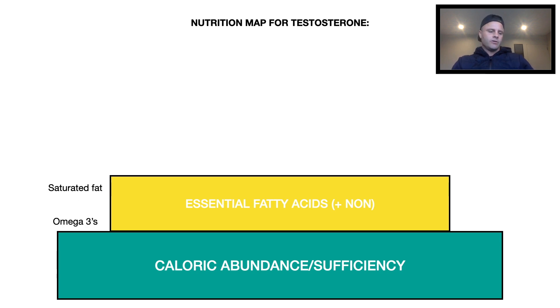We also know that omega-3s are very important for testosterone, particularly getting the ratio correct. In the Western diet, omega-3s are deficient and omega-6s are exaggerated. We need to get that ratio into balance — cod liver oil, fish oil, fish, and grass-fed grass-finished beef will help get the right ratio of omega-3s to omega-6s. Omega-6s are still important, but they're naturally present in the Western diet, so we focus on correcting the ratio.